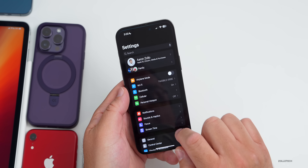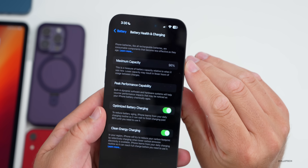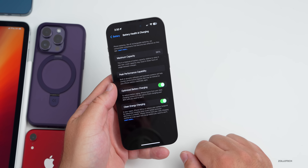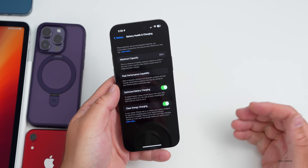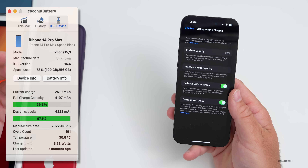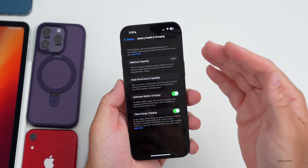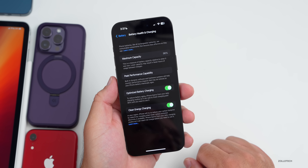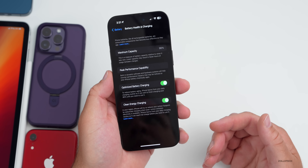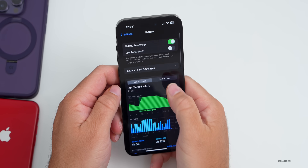Looking at battery health in Settings, my iPhone 14 Pro Max is at 96% with 191 charge cycles — it's performing worse than any phone I've had in recent memory. I normally stay at 100% through September. At this depletion rate, it'll likely be down to 90% by September. You can fix that by replacing the battery, but it's definitely not holding up as well as past devices.